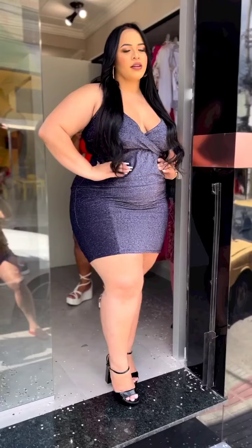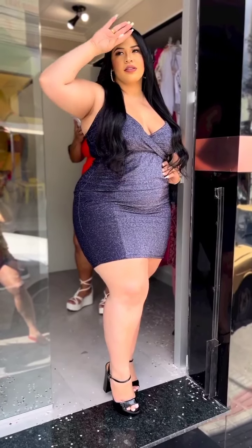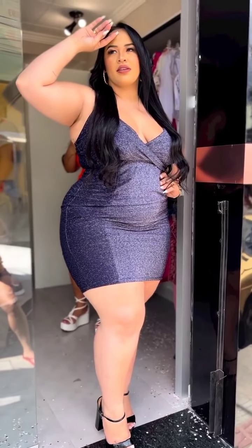The top she's wearing is $38, available in different colors and different sizes. She's wearing a size 3X in the top and a size 2X in the shirt, which is available in sizes 1X, 2X, and 3X. It's also available in other colors. We also have this beautiful silver bodycon contrast.